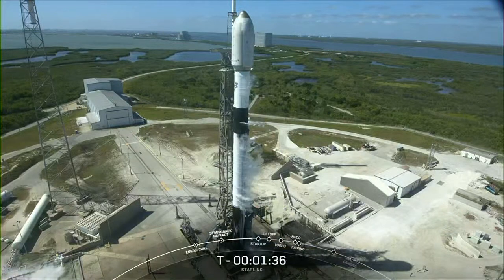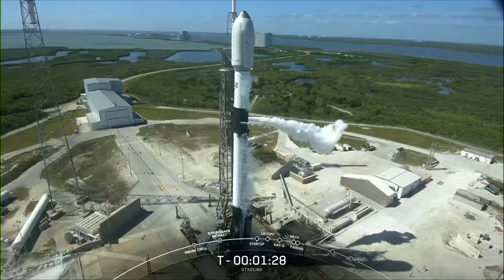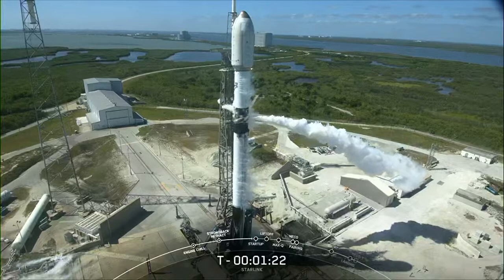We have good confirmation that the second stage is now full of LOX, which means Falcon 9 is now fully loaded with one million pounds of fuel and liquid oxygen. You can see that the booster is covered in a good amount of soot, and that's because it has nine flights under its belt.